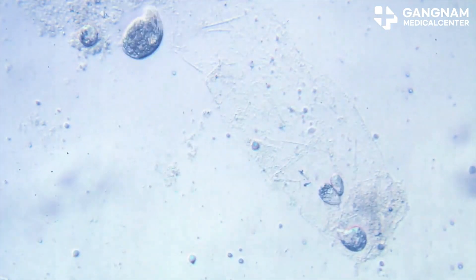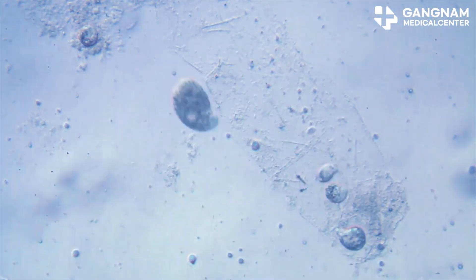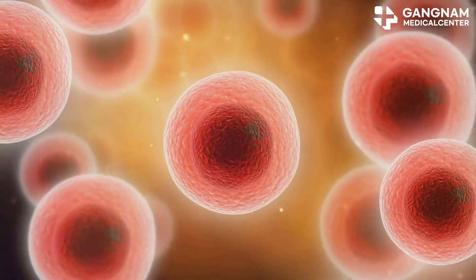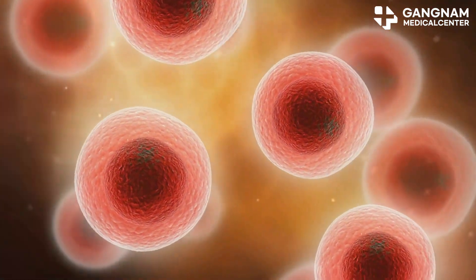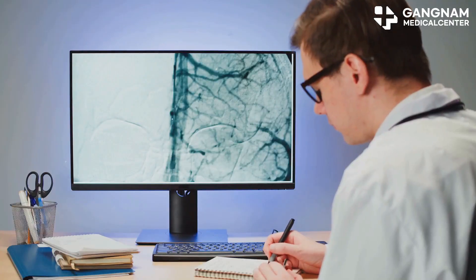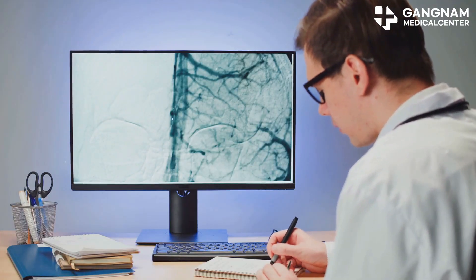NK cells also play a significant role in regulating the tumor microenvironment. They release inflammatory cytokines, recruit other immune cells, and can even disrupt the blood vessels that tumors need to grow. This helps shrink tumors and prevent them from spreading.